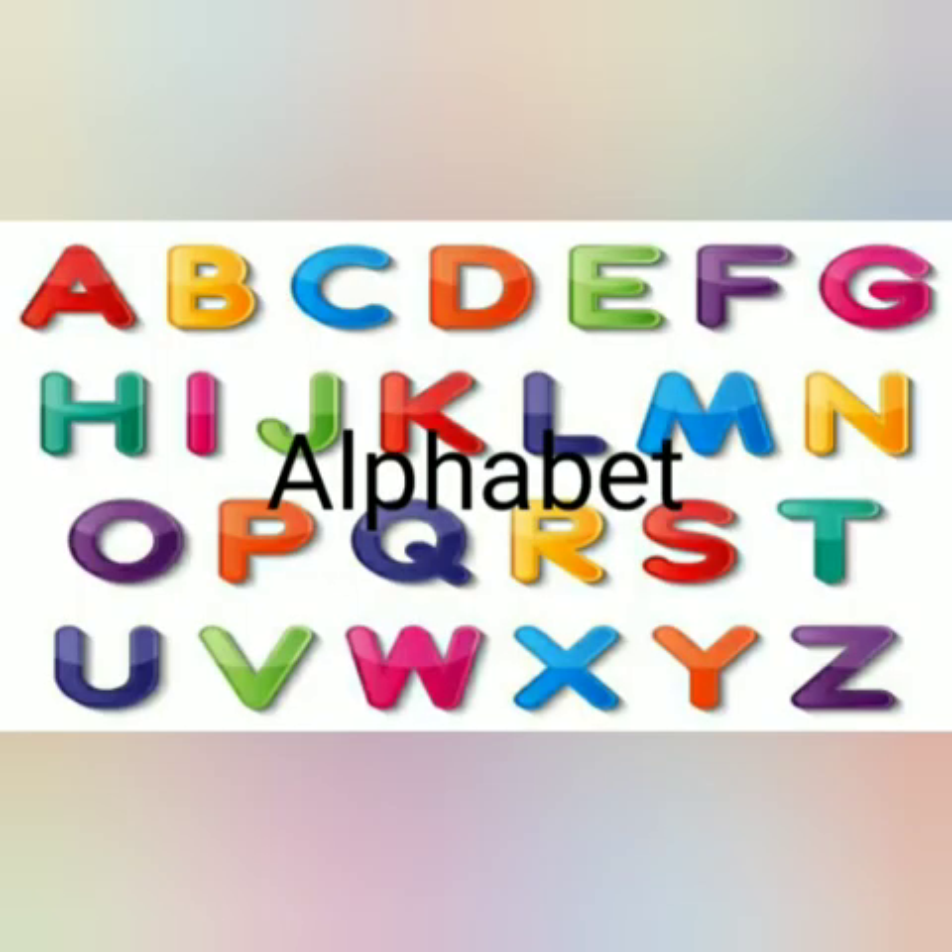We'll look at one more word. It's a word that we're all familiar with and we all know it. It's the alphabet: A-L-P-H-A-B-E-T.